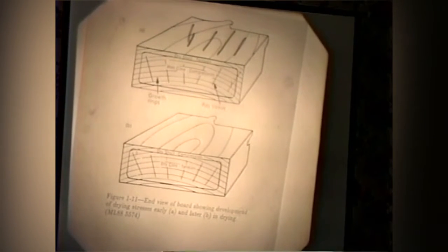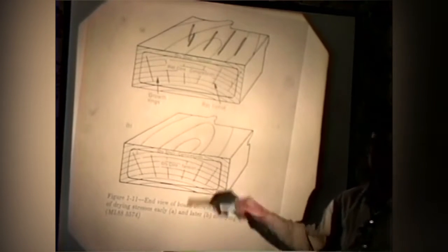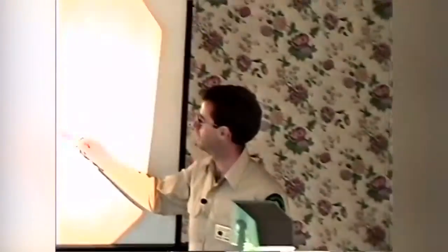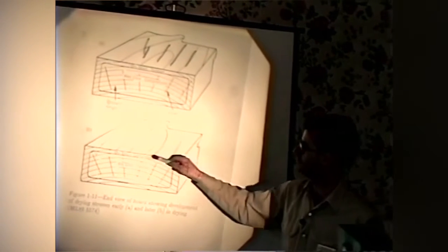Later in the kiln cycle, the core is going to dry and shrink. It's going to want to be held in a shell or vessel that's already dry and already shrunk. This happens in the latter part of the kiln cycle — high temperature, low relative humidity — and the wood is not flexible in that situation. What will happen is that the center core, when it wants to shrink but is being held in too big of a vessel, will actually pull itself apart. We call this honeycomb — it just rips and shreds itself apart.